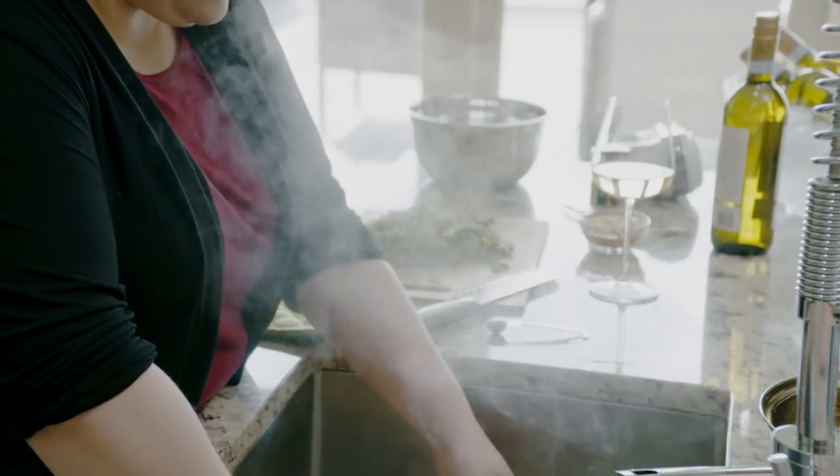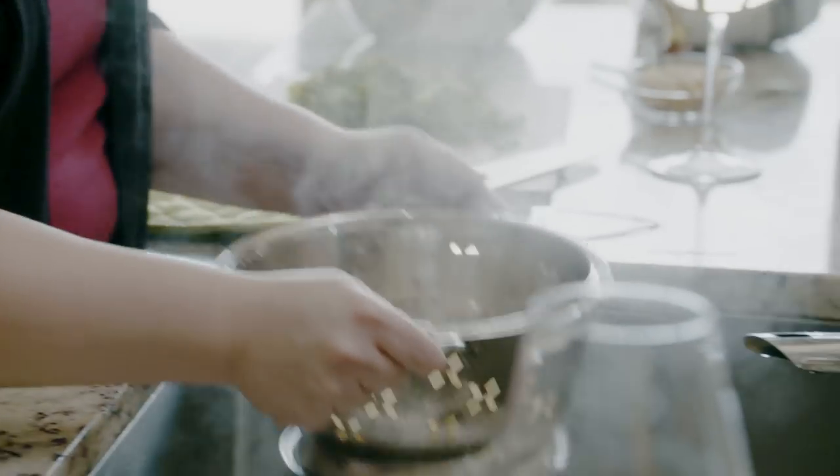Food is the best way to connect with my friends and family. To me, when I make my friends food, it's the way that I show love.